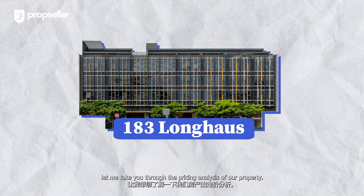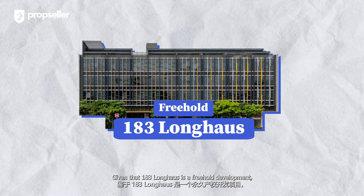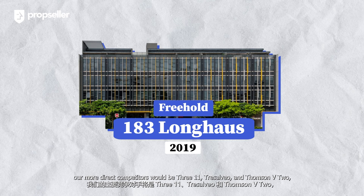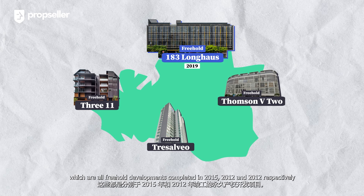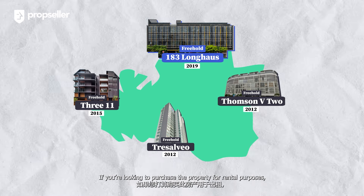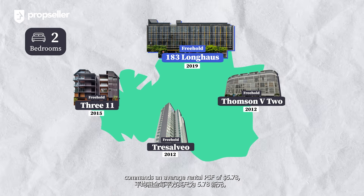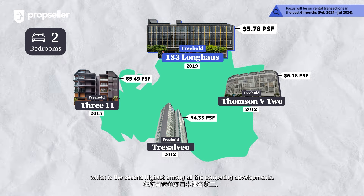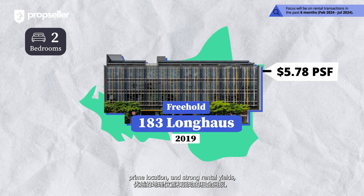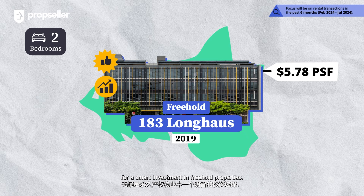Let me take you through the pricing analysis of our property. Given that 183 Longhouse is a freehold development completed in 2019, our more direct competitors would be 311, Tresalvio, and Thomson V2, which are freehold developments completed in 2015, 2012, and 2012 respectively. If you are looking to purchase the property for rental purposes, you'll be glad to know that our 2-bedder at 183 Longhouse commands an average rental PSF of $5.78, the second highest among all comparable completed developments. With its modern design, prime location, and strong rental yields, our unit at 183 Longhouse is your top choice for a smart investment in freehold properties.